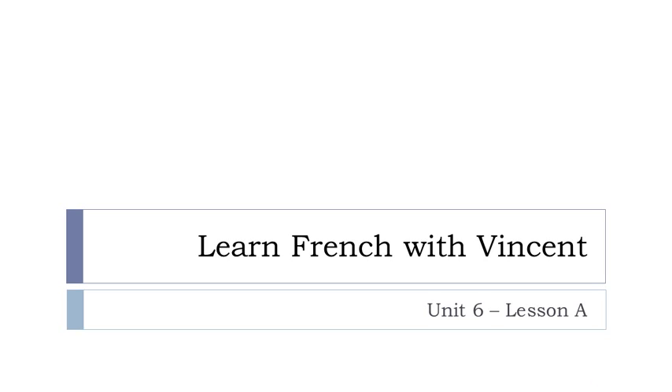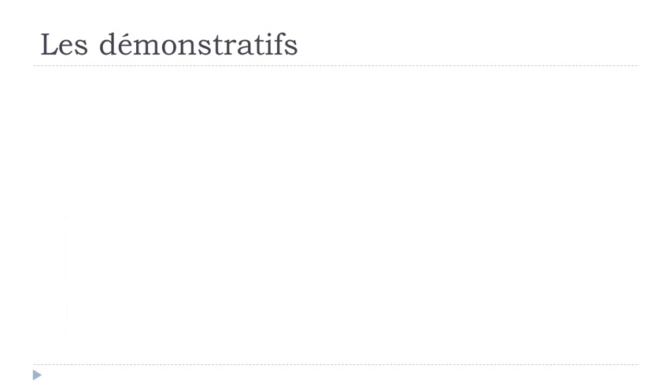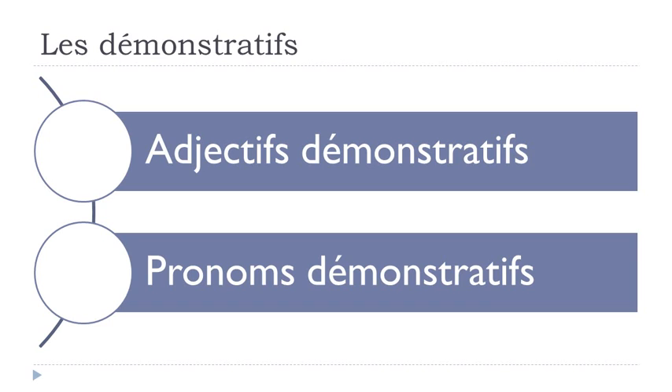Bonjour à tous and welcome to Learn French with Vincent. This is Unité 6, Leçon A. In this lesson we'll discover together les démonstratifs. We'll see two types of démonstratifs: the first one will be adjectif démonstratif, and then the second one will be pronom démonstratif. So let's start.